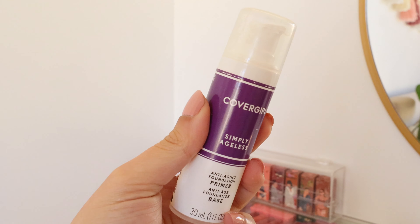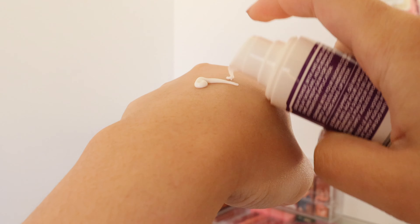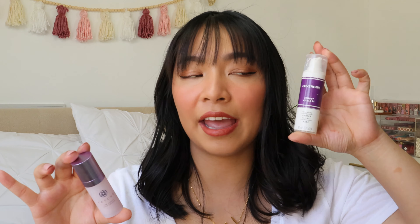First off is primer. This primer is something that I like to use for every day and it's the CoverGirl Olay Simply Ageless Anti-Aging Foundation Primer. The reason why I love this is because it reminds me so much of the NYX Angel Veil primer, but it has anti-aging ingredients in it. It's kind of a dupe for the Tatcha Silk Canvas primer as well — I only have the deluxe sample size version and I don't think I need to purchase the full size. I love the way that it hydrates and smooths out my face in preparation for foundation.